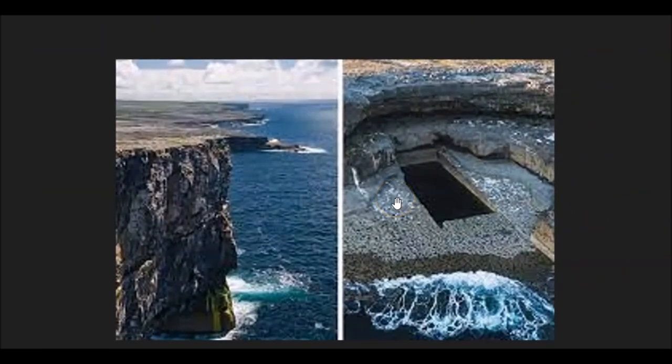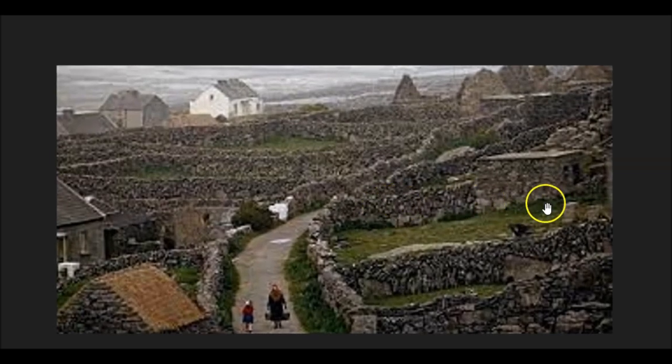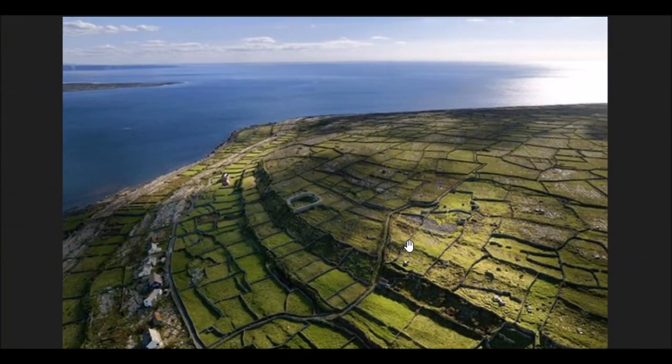This is also in the Aran Islands, and they actually tell you this is natural — this was caused by water. Smart water, obviously. And this is on the islands, so there's lots of walls. We'll talk about that later. Unbelievable place.